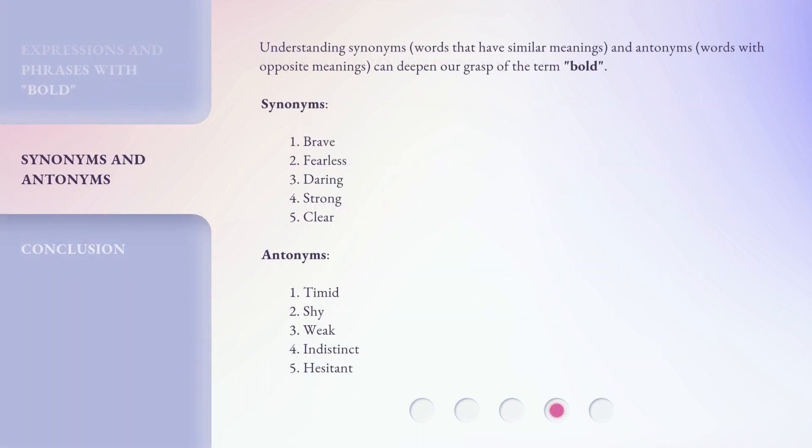Understanding synonyms — words that have similar meanings — and antonyms — words with opposite meanings — can deepen our grasp of the term bold. Synonyms: brave, fearless, daring, strong, clear. Antonyms: timid, shy, weak, indistinct, hesitant.